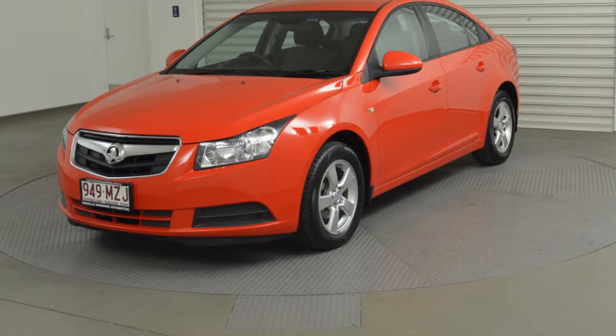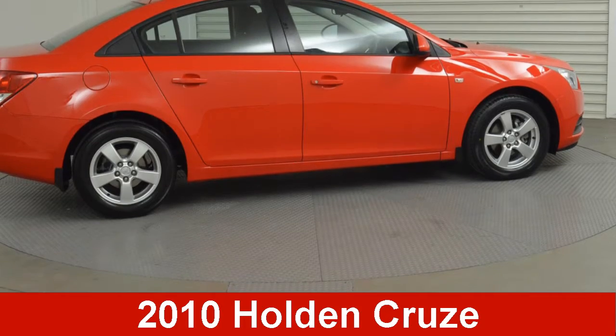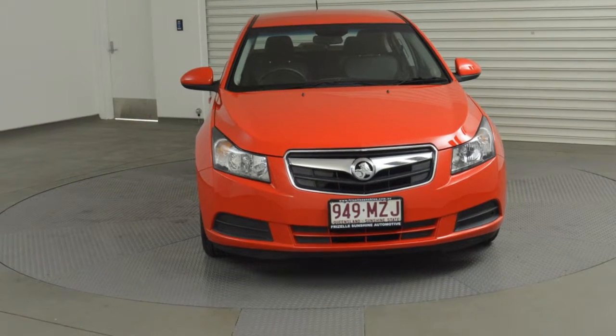We are proud to offer you this great value 2010 Holden Cruise. This Cruise has an efficient 1.8 litre engine that gives you more control with its manual transmission.